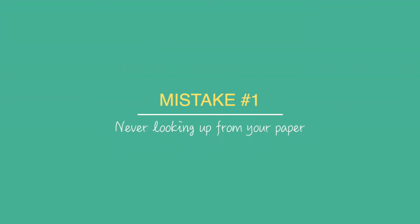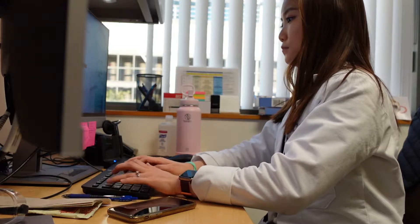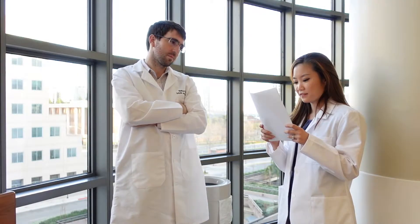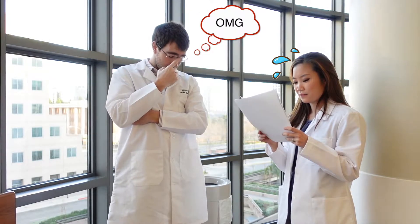The first mistake I will talk about is never looking up from your paper. I actually made this mistake when I was a med student myself — I had no idea what I was doing. What I did was for my oral presentation, I typed up everything I was going to say, I printed it out, and I literally read from my paper like I was reading out loud from a book. Just thinking about it now makes me cringe.